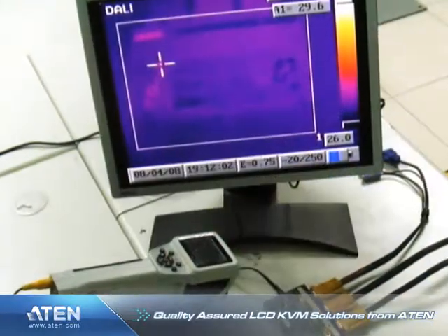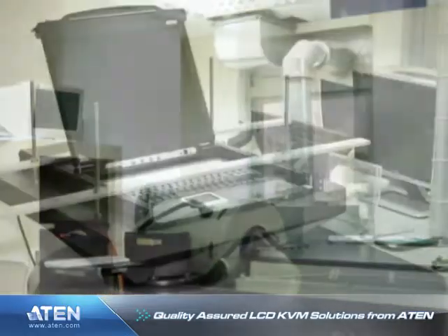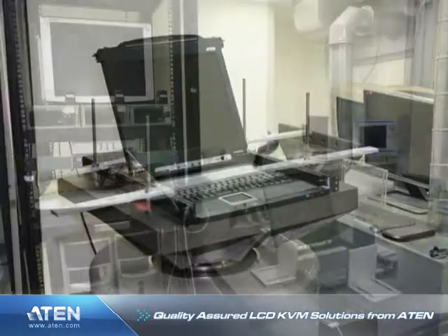At the ATEN in-house manufacturing facility, specialized quality tests are conducted on our full range of LCD KVM switch solutions.